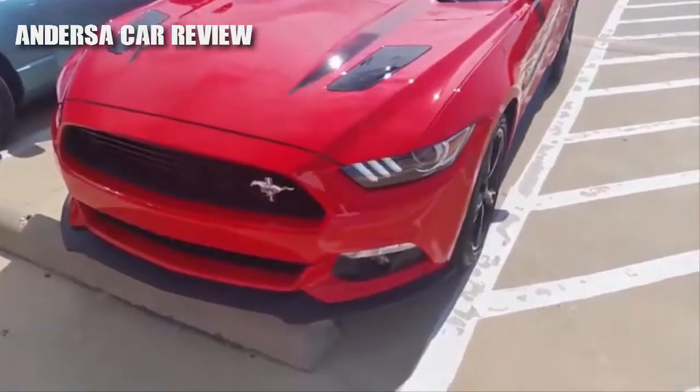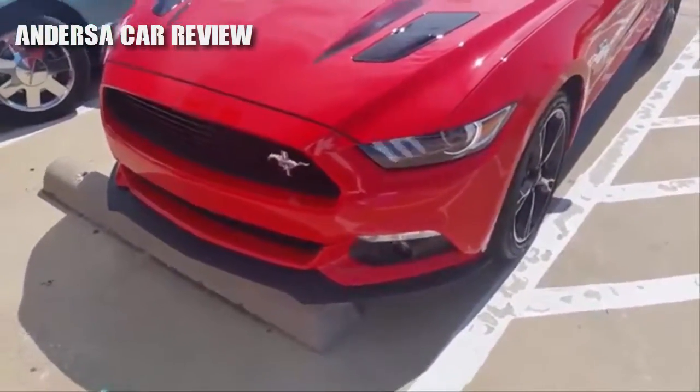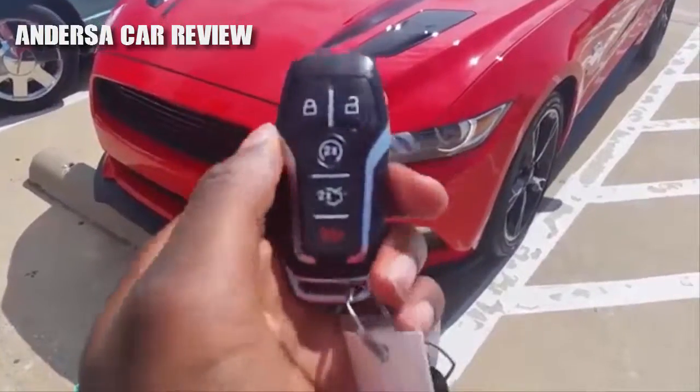Well guys, hope you enjoyed the tour on this 2017 Ford Mustang GT California Special. Stay tuned for my next video. Thanks a lot for watching — goodbye!